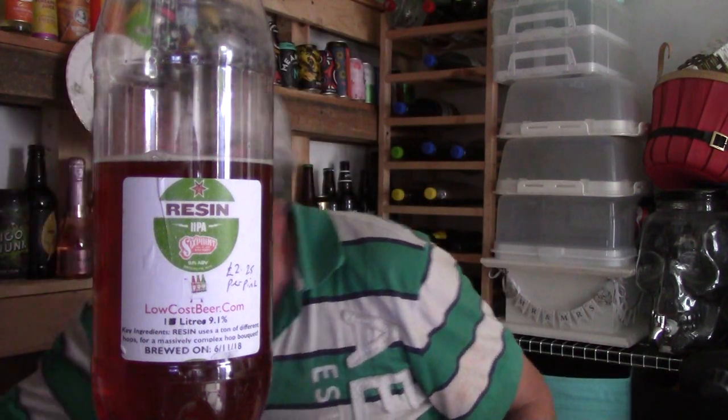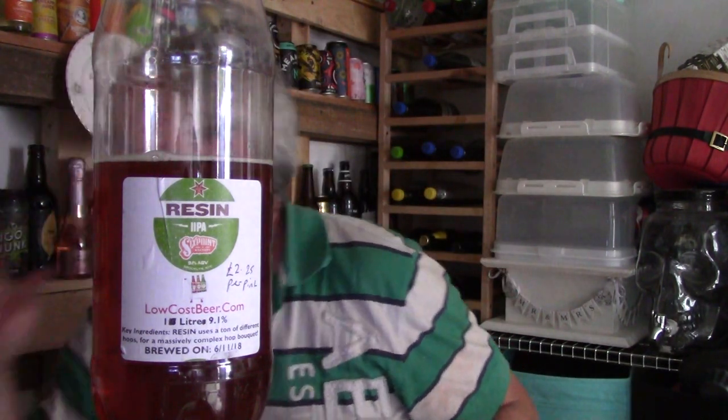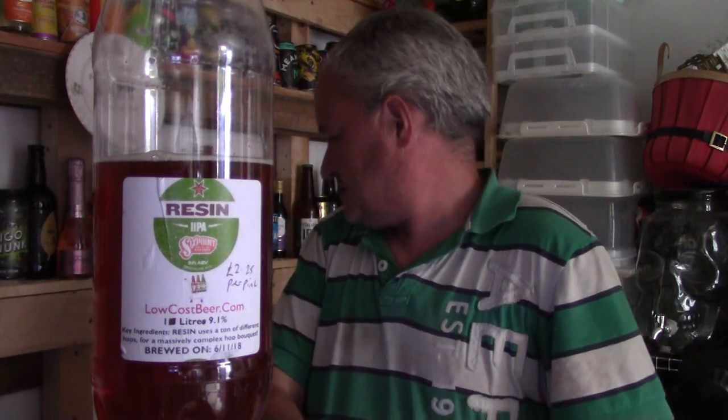Nice to have a bit of American craft stuff. I think these are available in a lot of Wetherspoons, from what someone says. And I've actually got another one here - 6.1% - called Sweet Action. I've got that in a beer hall from low-cost beer again.